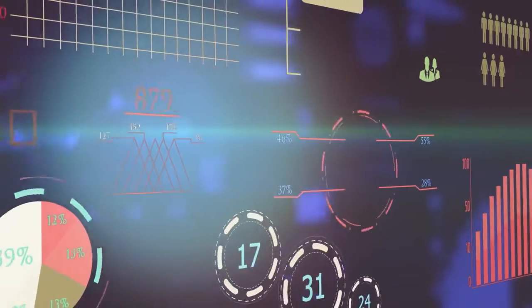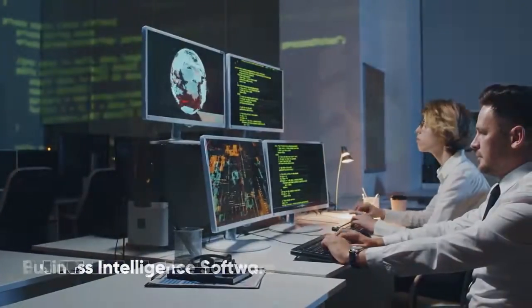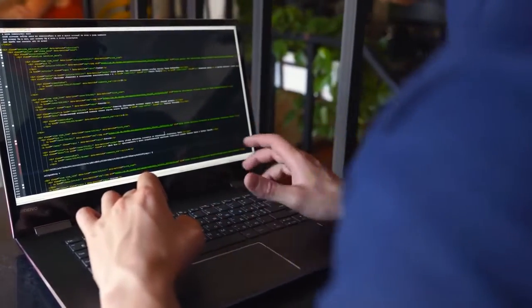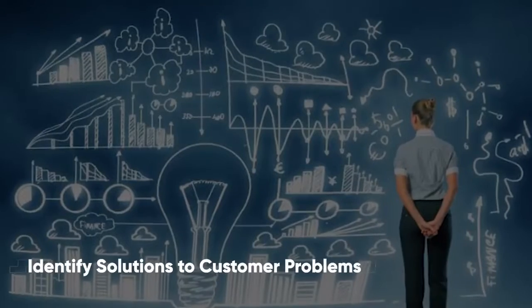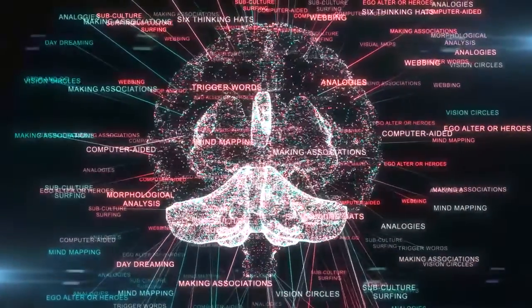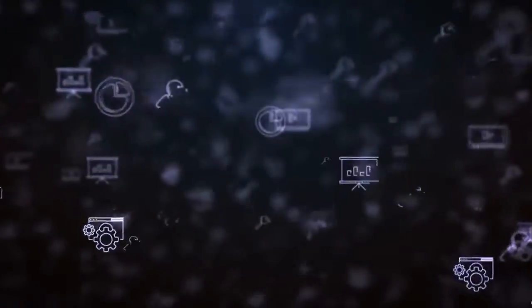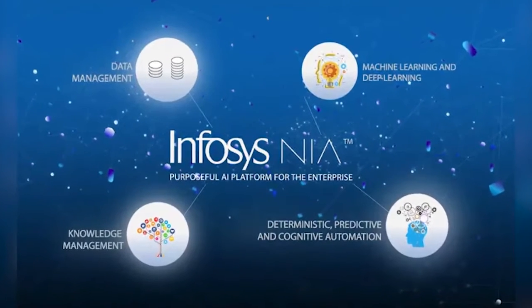Infosys Nia. Known for its ability to collect information from legacy systems, people, and processes, Infosys Nia is a highly regarded business intelligence software. It consolidates data into a knowledge base and automates IT processes as well as business tasks. The software is intended to reduce manual effort while also identifying solutions to customer problems that require imagination, creativity, and passion. It is possible to gain in-depth insights, enhanced knowledge, and exploration opportunities for the simplification, optimization, and automation of complex organizational processes by utilizing this platform.